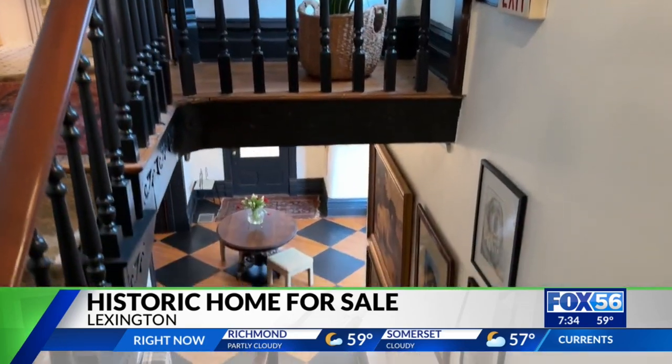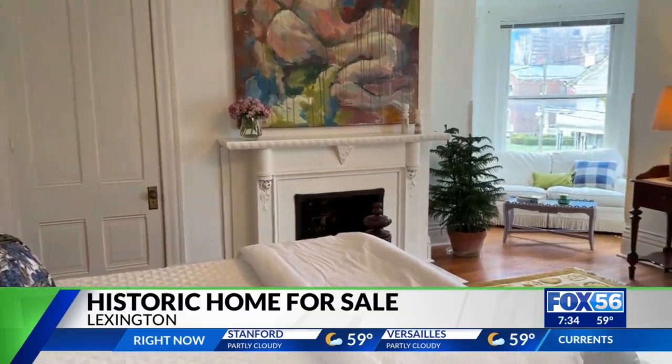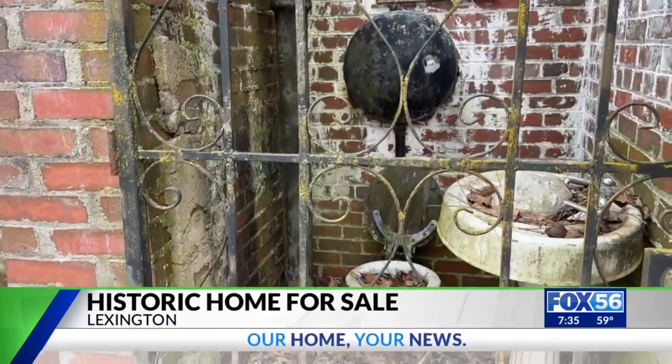Abraham Lincoln walked the halls of this house, which is really neat. At one point, it served as a bed and breakfast — the first bed and breakfast of Lexington in 1995. But that's not its only claim to fame: the first flushable toilet of Lexington. The plumbing is still intact.